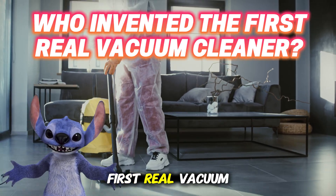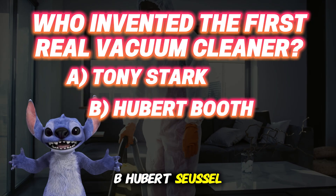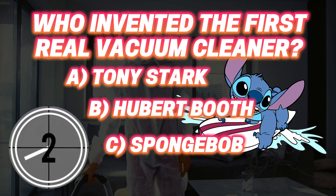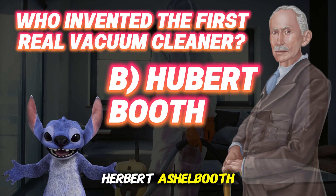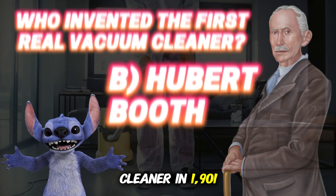Who invented the first real vacuum cleaner? A: Tony Stark. B: Hubert Cecil Booth. C: SpongeBob. It was B — Hubert Cecil Booth. He invented the first big vacuum cleaner in 1901.